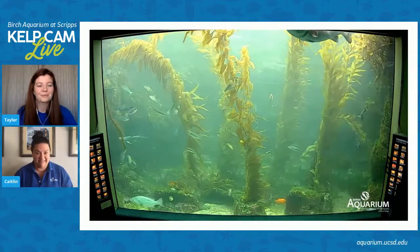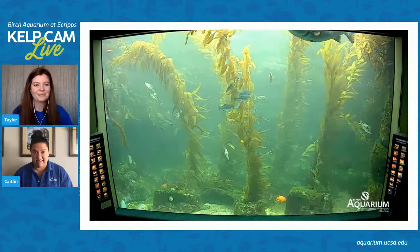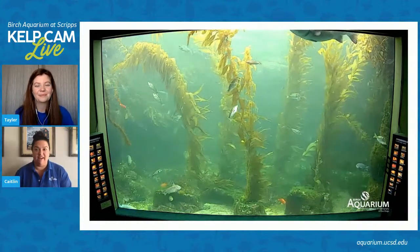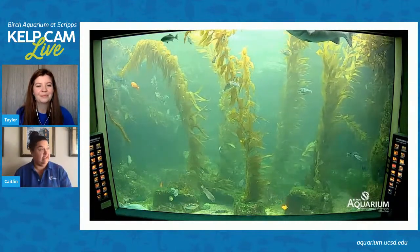Definitely hard because a lot of these programs are seasonal and we hope to bring them back maybe next season, but we will see. But this morning we are excited to talk about our giant kelp forest.